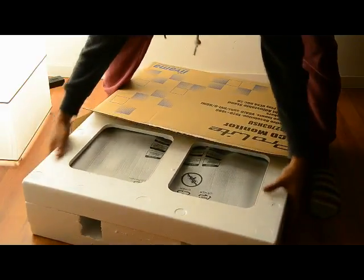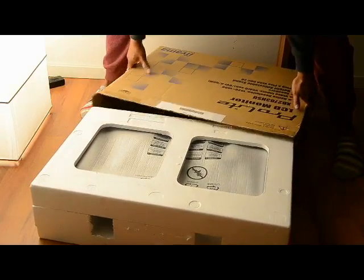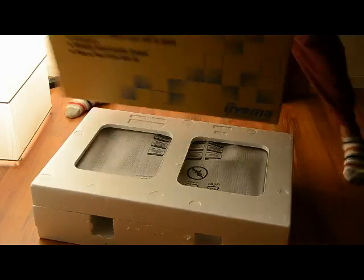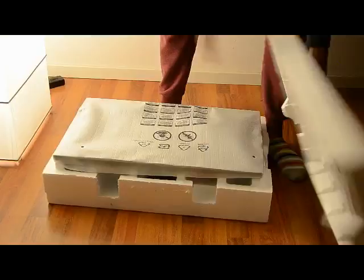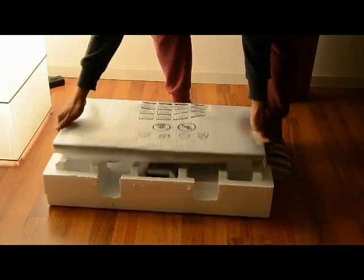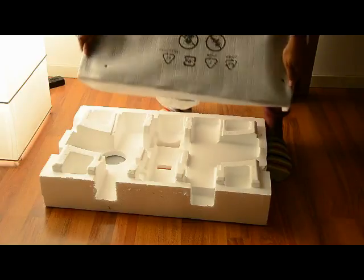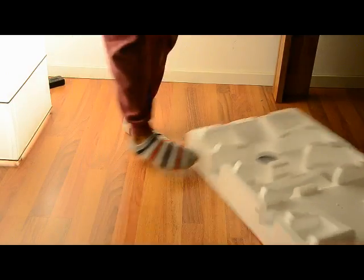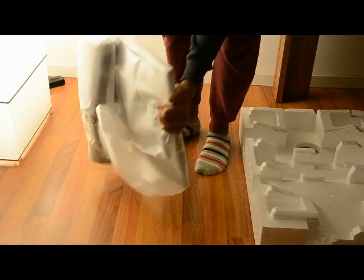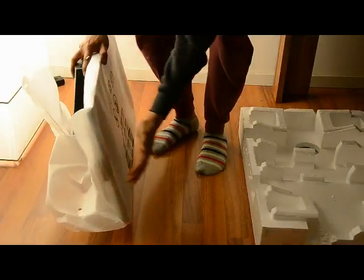I paid 195 euros — I think it's a pretty good deal. It weighs a bit; I read that it weighs about 6 kg. I've never handled one of these before, so I'm going to be a bit careful.